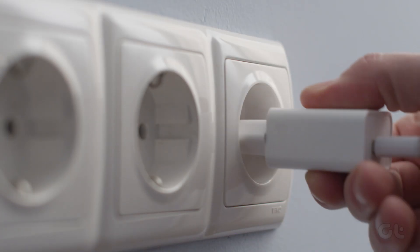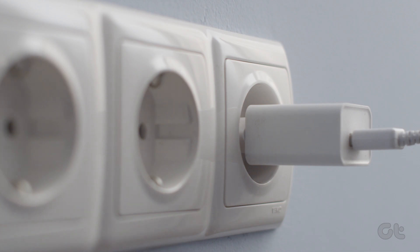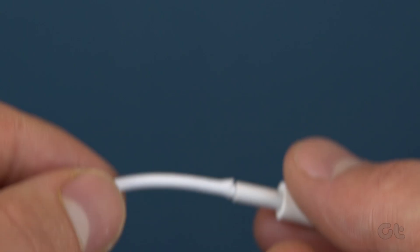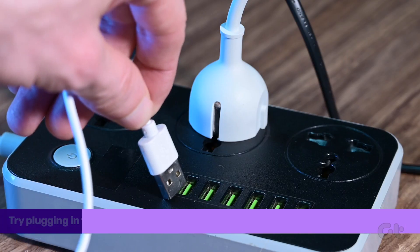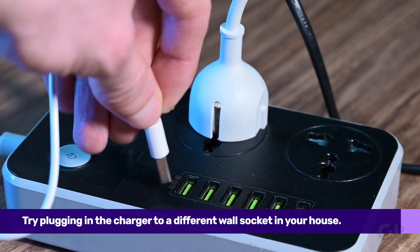You can also try plugging in the charger to a different wall socket in your house. There may be an issue with the wiring or the electric supply on a particular switchboard, which can be fixed by using the charger in a different location.